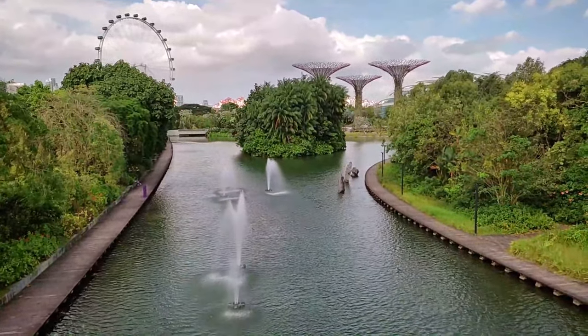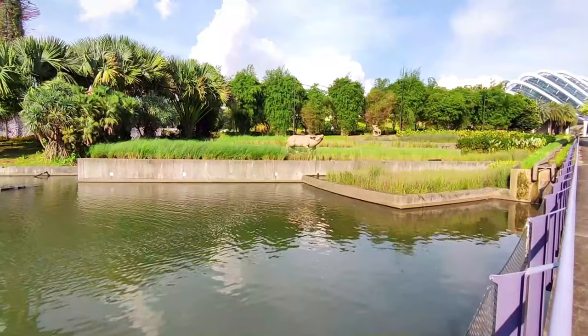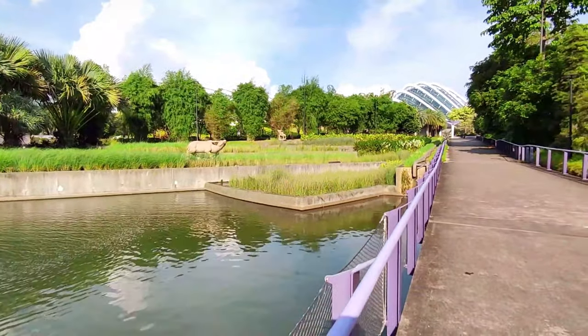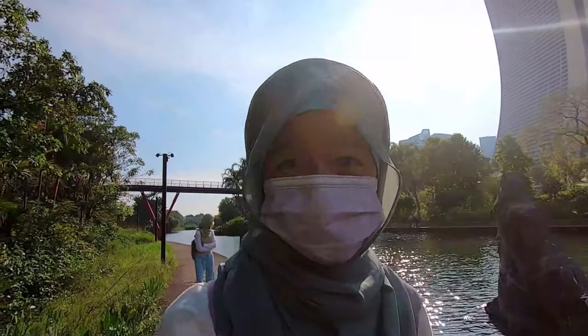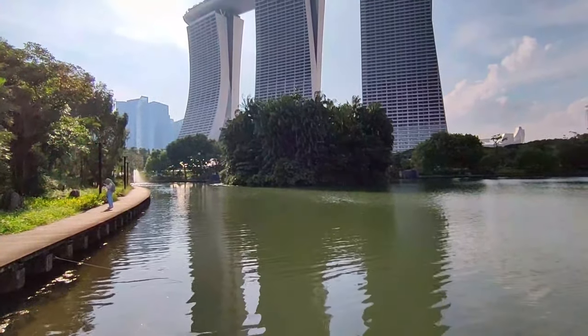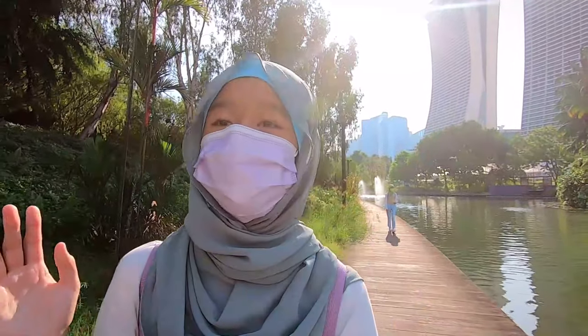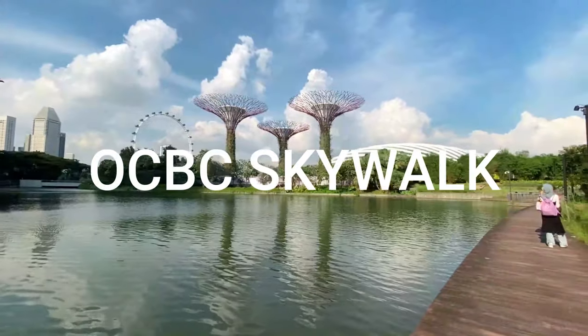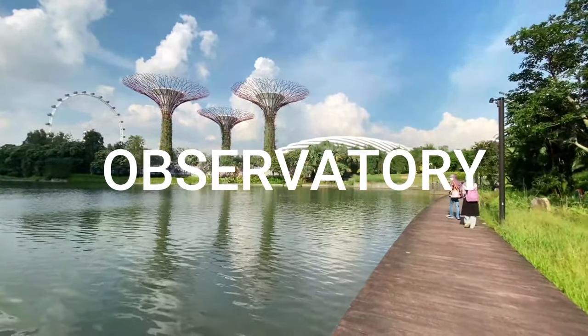Gardens by the Bay is built on reclaimed land. This was done to transform Garden City into a city in a garden — meaning a developed city in a green environment. This place was opened in 2012. The South Garden is the most crowded and the largest garden here. Gardens by the Bay is also next to the Marina Reservoir, and there are many lakes here too.